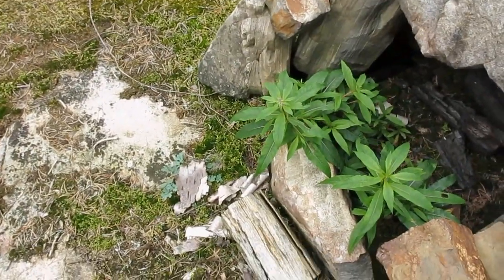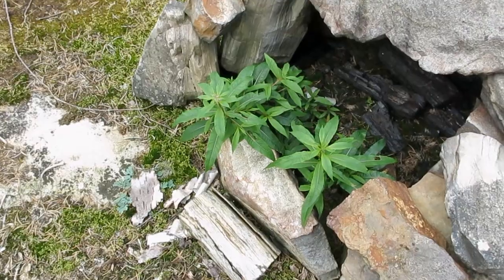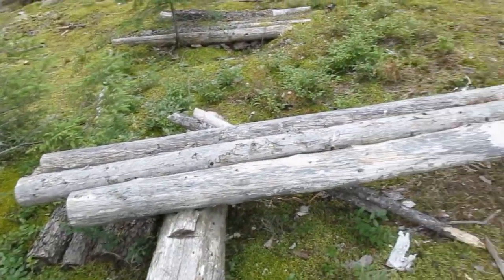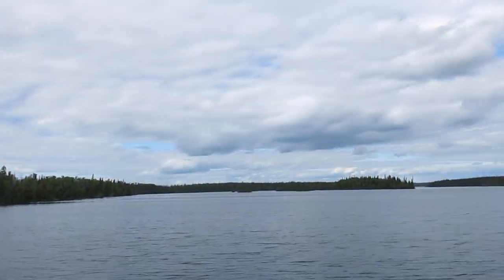It's got a guard rock in the front here too — I'll have to remove that so I can rig my little grill. It's got the standard bench, three logs this time, which is going to be comfy if it doesn't rain, which it might.